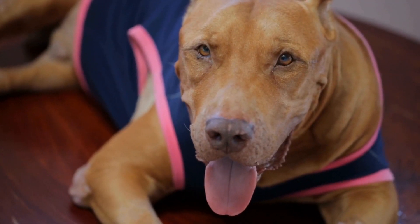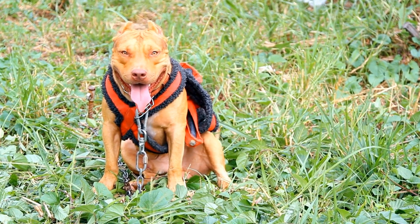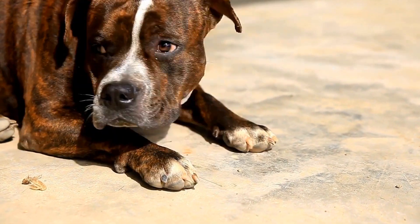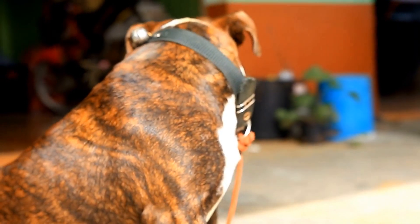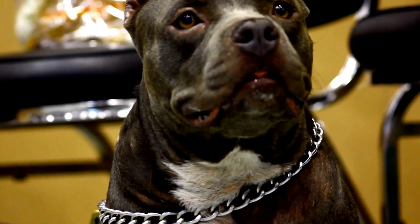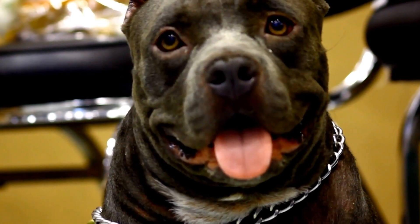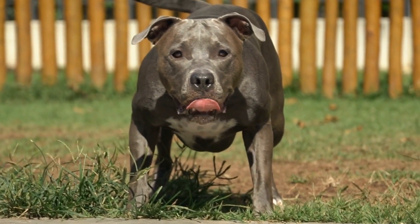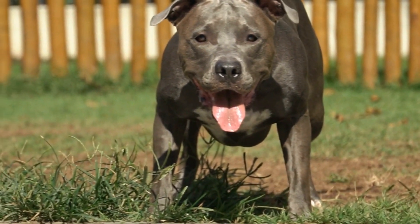Protein and Its Importance. Protein is the most important nutrient for a pit bull's diet. It is responsible for building and repairing tissues, promoting a healthy coat, supporting the immune system, and providing energy. Sources of high-quality protein for pit bulls include meats like chicken, beef, turkey, and fish. It is essential to choose lean cuts of meat to avoid excessive fat intake, as pit bulls are prone to obesity.